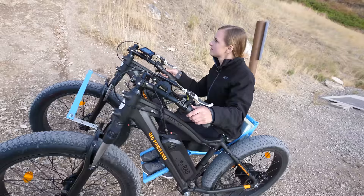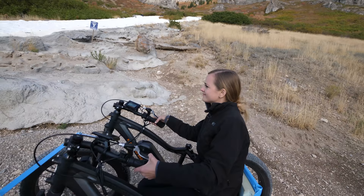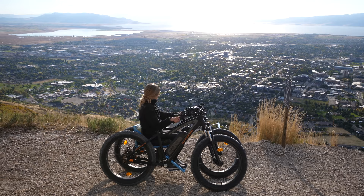Did you build that? I did. What do you think of the Y? It's not as pretty up close. Yeah, there's a lot of cement on it. Is this the highest you've ever hiked up the mountain? Yeah. That view is awesome.